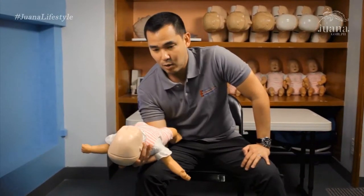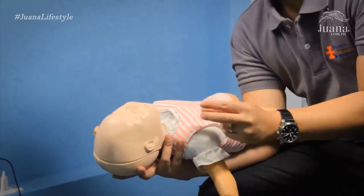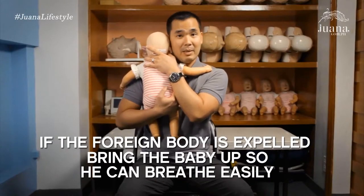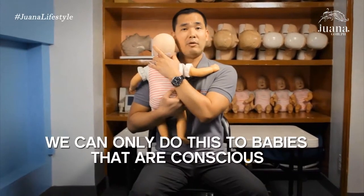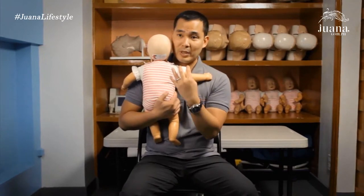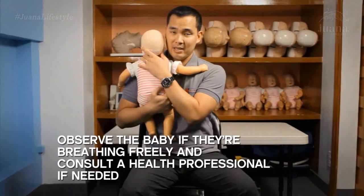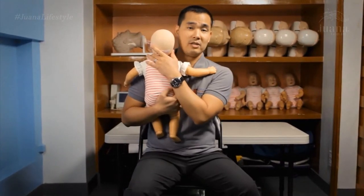I will stop this process under two conditions. First, if the foreign body is expelled — we expect it to be dislodged and the baby coughs it out. If so, I bring the baby up supporting the head and bottom, which will help the baby breathe more easily. Second, if the baby becomes unresponsive or unconscious, we can no longer do this maneuver — it only works for conscious babies who can cough. If unconscious and we dislodge the foreign body, it may fall deeper into the airway, so we must switch to CPR. If the baby is conscious and breathing freely, observe the baby and consult a health professional as needed.